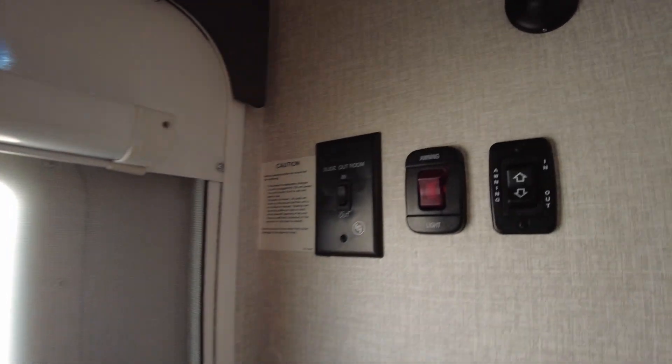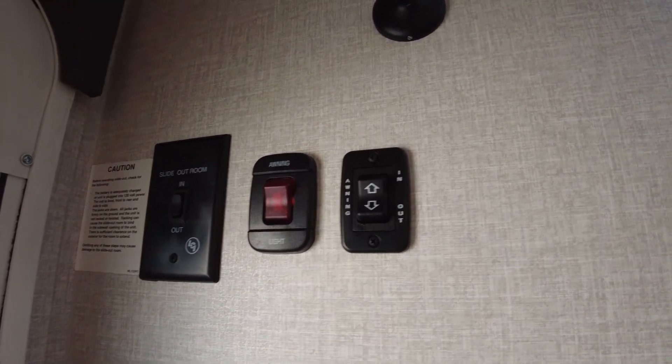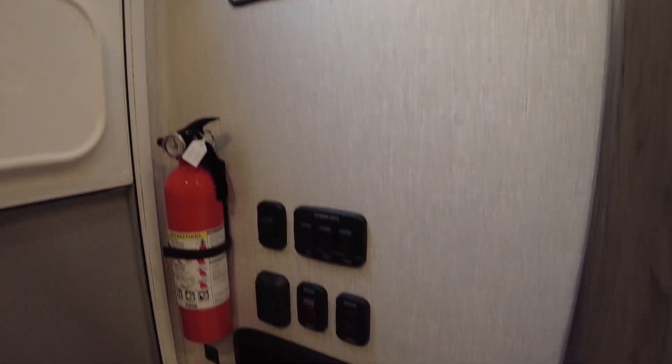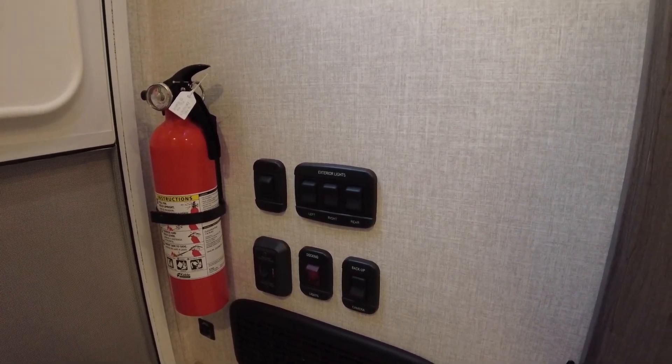Over here on this side, you have your slide-out and your awning light. This controls the awning in and out, and that's the light that goes at the end of the awning down below, right by your door, or all of the exterior lights — docking lights and stuff like that.